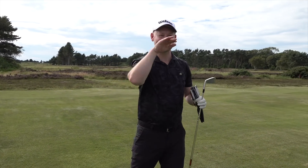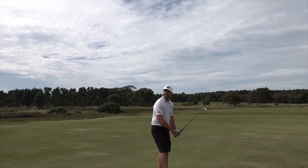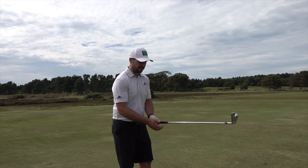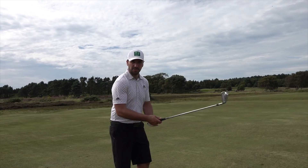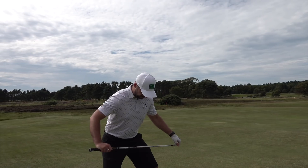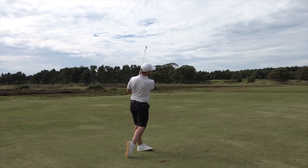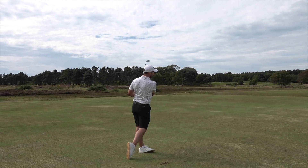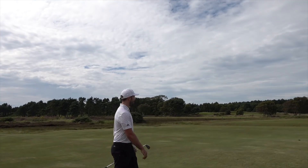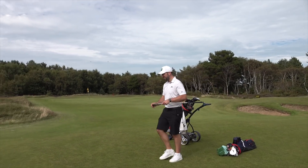Couple of yards further on — downwind a bit, about 180 — I'm going to play it as a six iron. Just need to make sure I carry those bunkers. That is very fat! I got so excited that I forgot about the golf swing. Not a bad miss Peter, some would say.